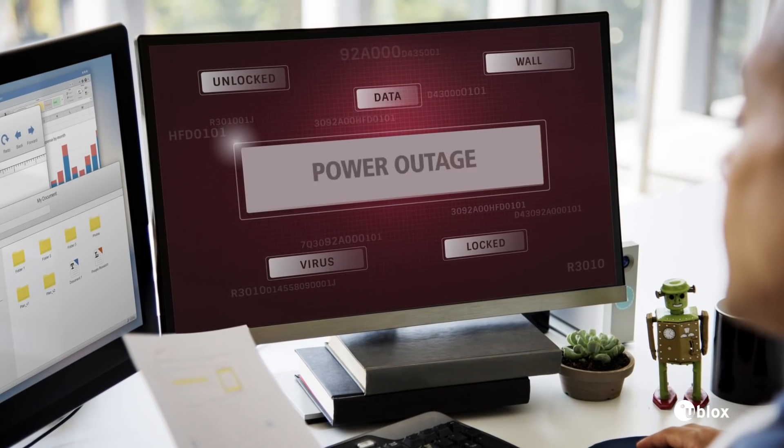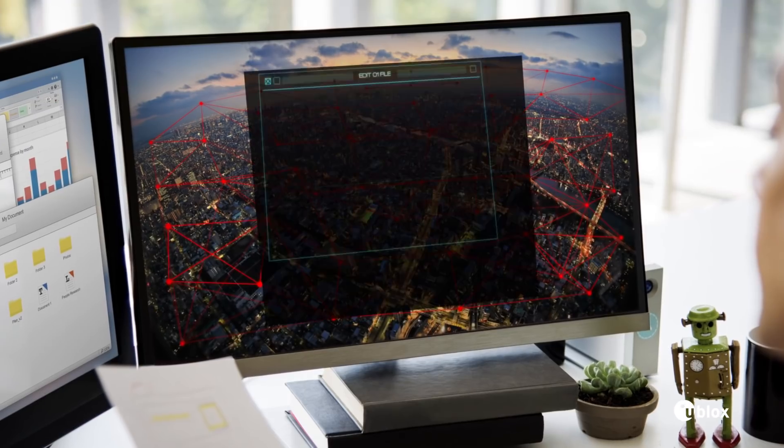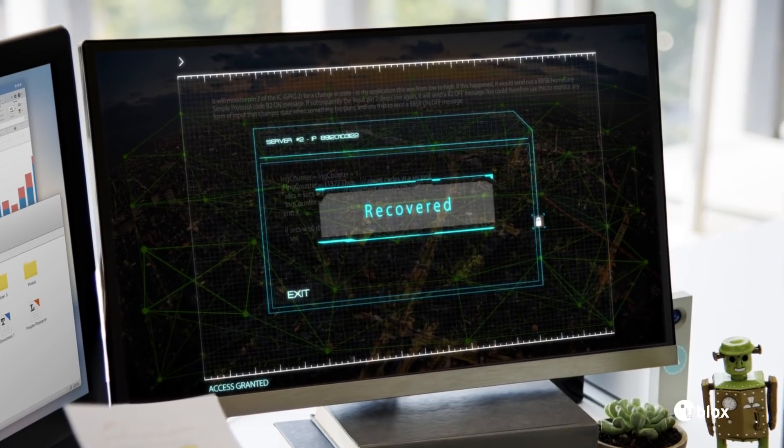After a power outage, many devices start transmitting data simultaneously. The LARA R3 signaling optimizations reduce the information flow, and its congestion control eliminates overcrowding the network.